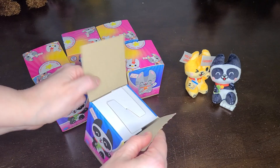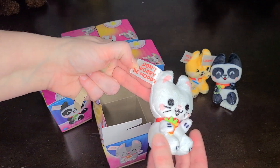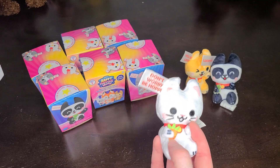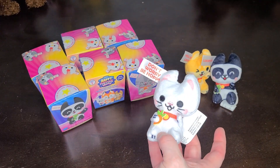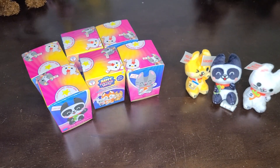And then the next one here is 'Don't Worry Be Hoppy,' so this must be a little rabbit — Bunny Hop. It has a little carrot there. So the little bunny will join his little friends. That was the first set of three.